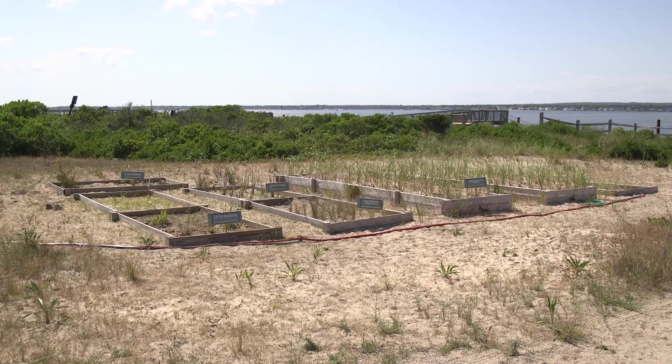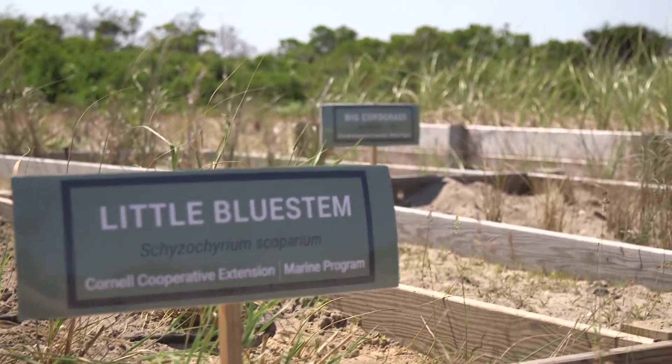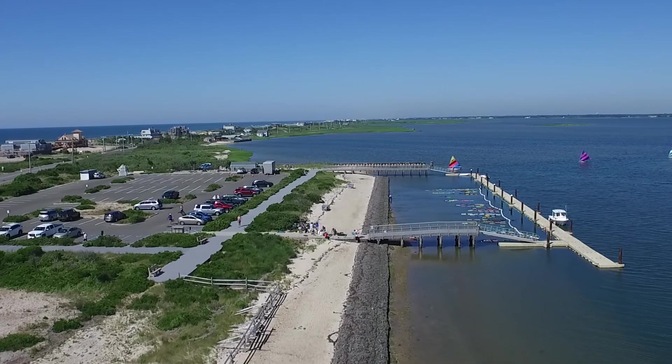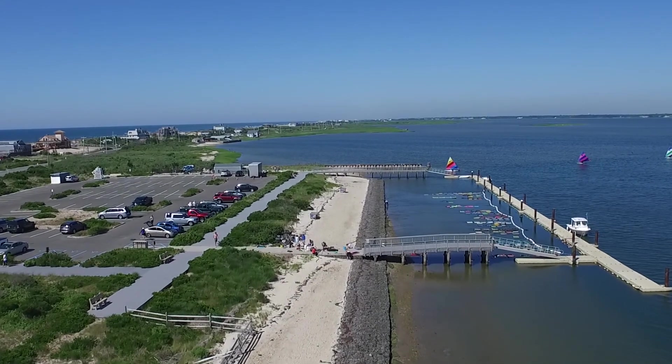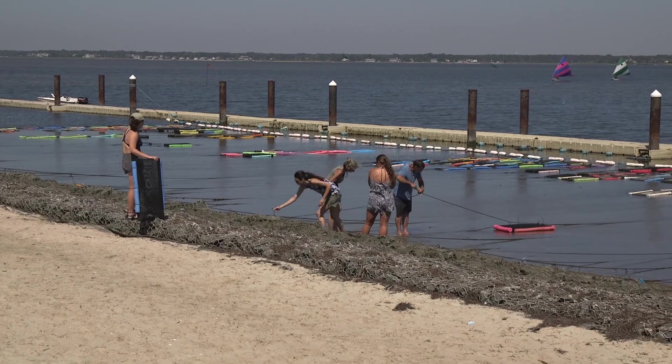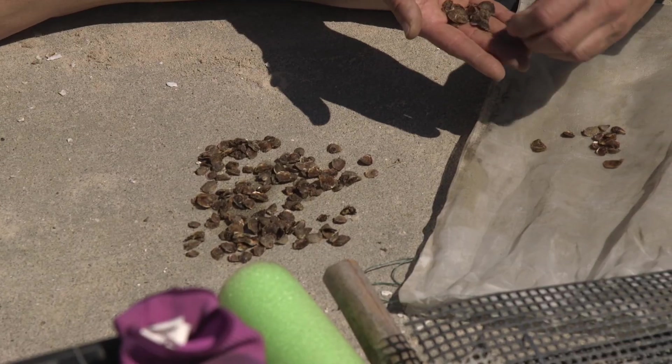On site we have a coastal plant nursery where we are growing native species that will be utilized in our many habitat restoration projects. This site also serves as a satellite location for our SPAT program, offering participants an opportunity to grow their own shellfish for their enjoyment and in support of the health of our local waters.